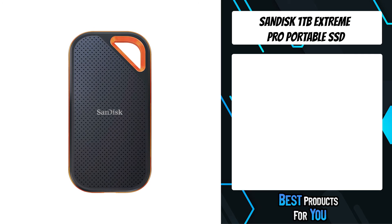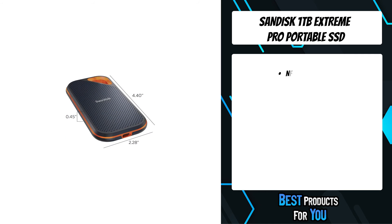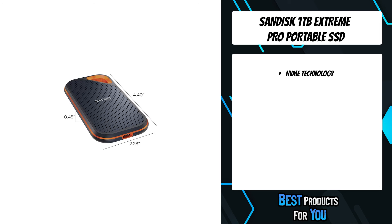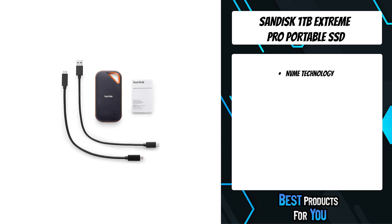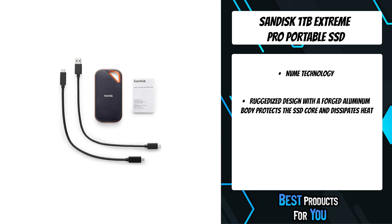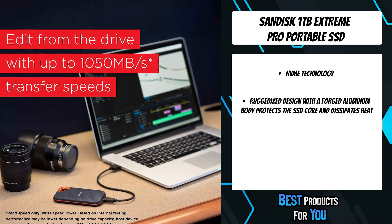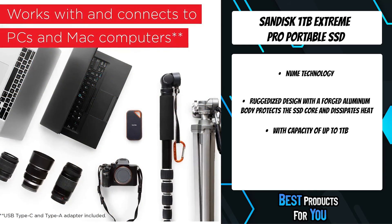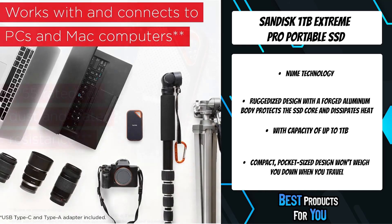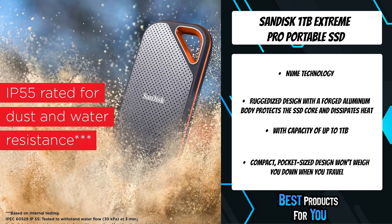The first product on the list is the SanDisk 1TB Extreme Pro Portable SSD. Created for the speed of life, it leverages lightning-fast in-house NVMe technology to dramatically increase transfer speeds to up to 1,050 MB/s, letting you move files faster and edit right from the drive. Its ruggedized case helps keep your content protected no matter where you take it.